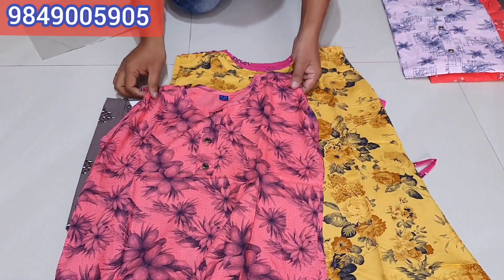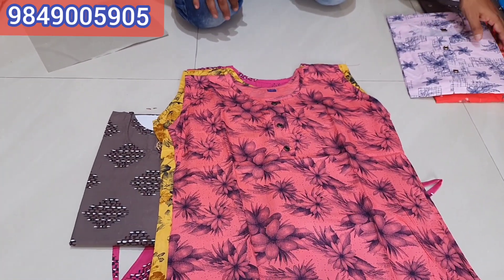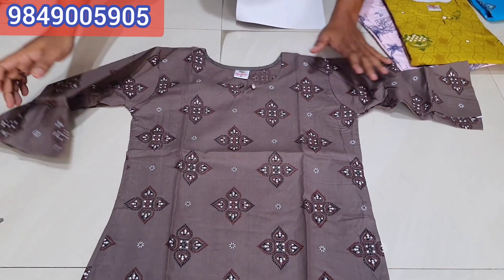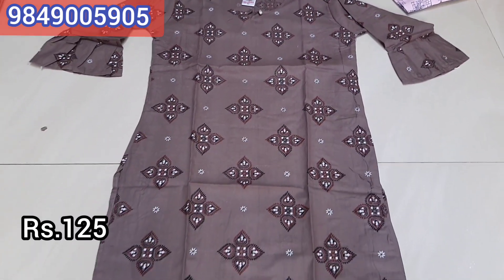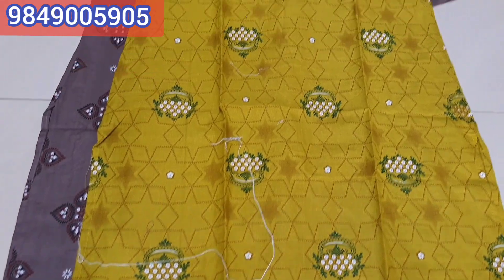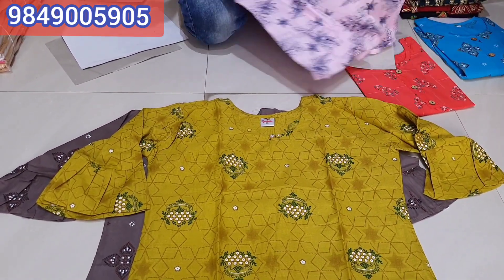You have a call and a screen pen to check prints, designs, Excel, double XL sizes — contact via WhatsApp. Next is cotton straight cut with side cutting, bell sleeves, rate only 125 rupees. Available in 4 colors, XL and double XL sizes, different prints. Cotton double XL is 130, XL is 120. Next is rayon.